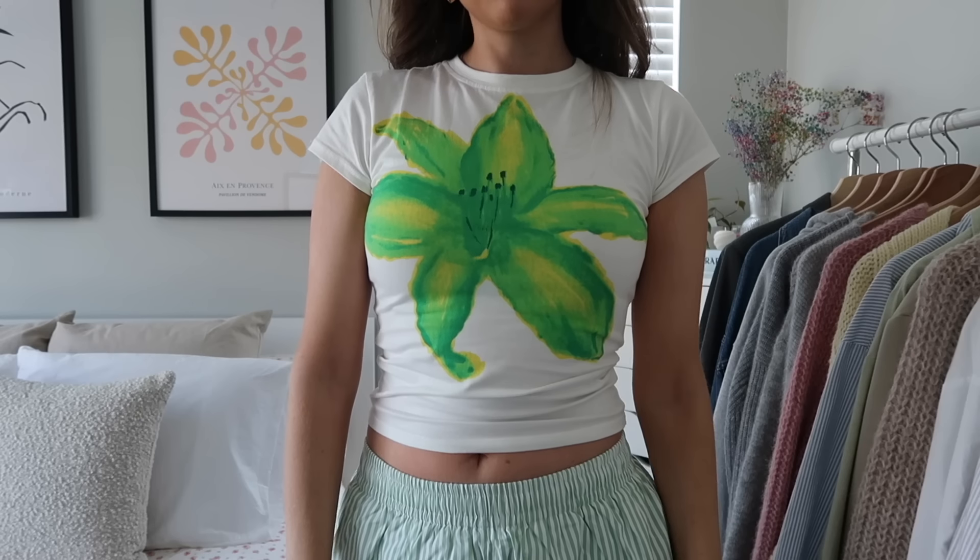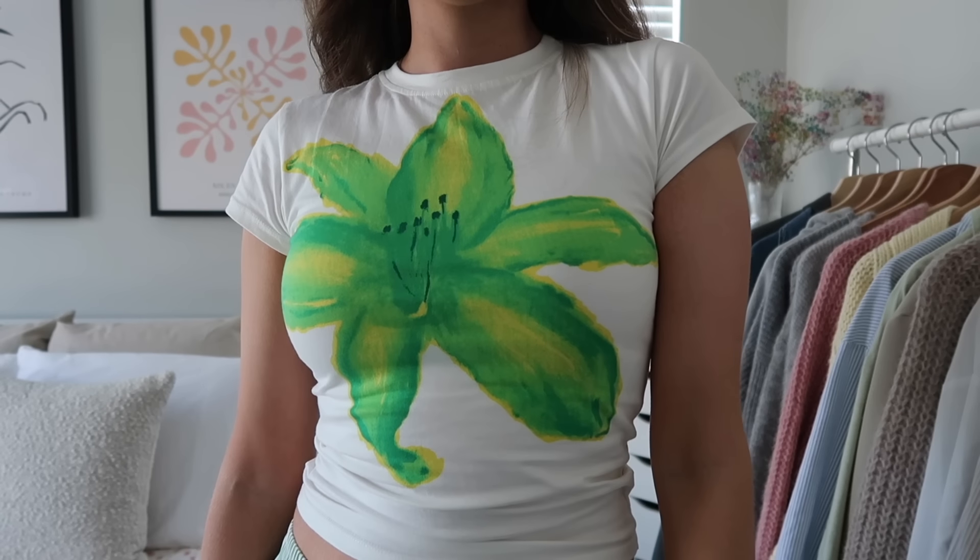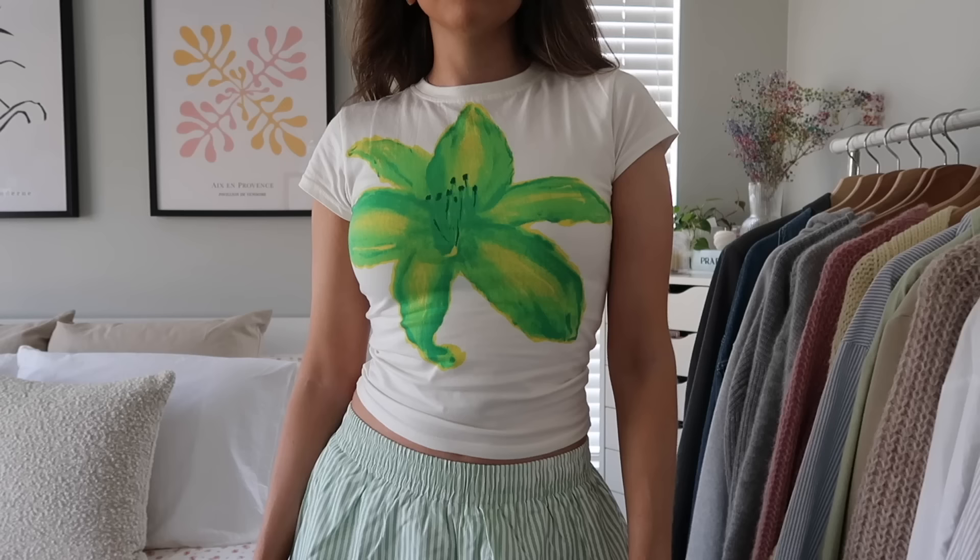First up is what I'm wearing — this t-shirt from Princess Polly. This is probably my favorite thing in the haul. It's been on my Princess Polly wish list, just giving the summer vibes. I feel like these big bold flower graphics are going to be super in this summer. I sized up in this and it's still pretty fitted, so I'd definitely recommend sizing up — I could have even gone up two sizes and it still would have been really fitted.